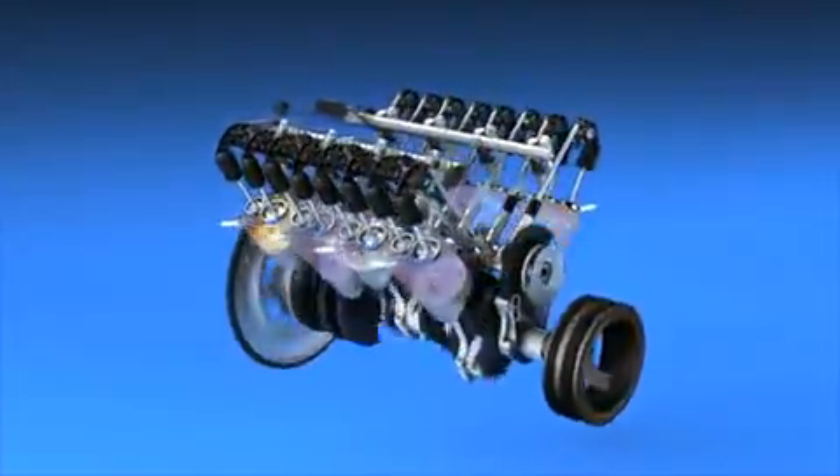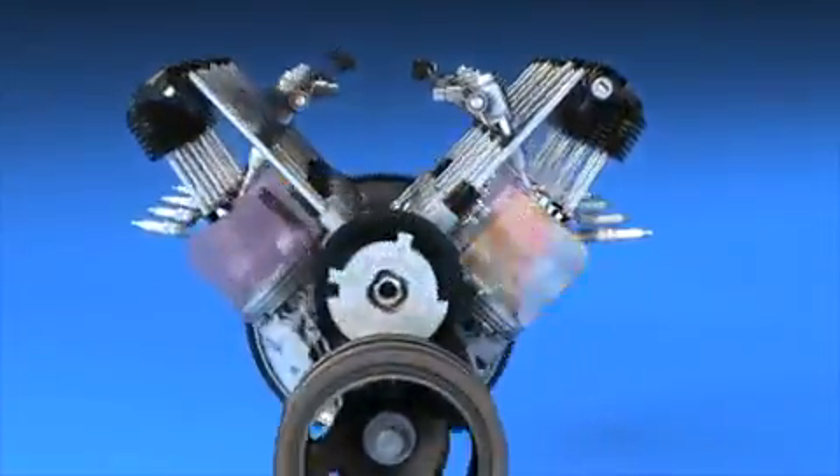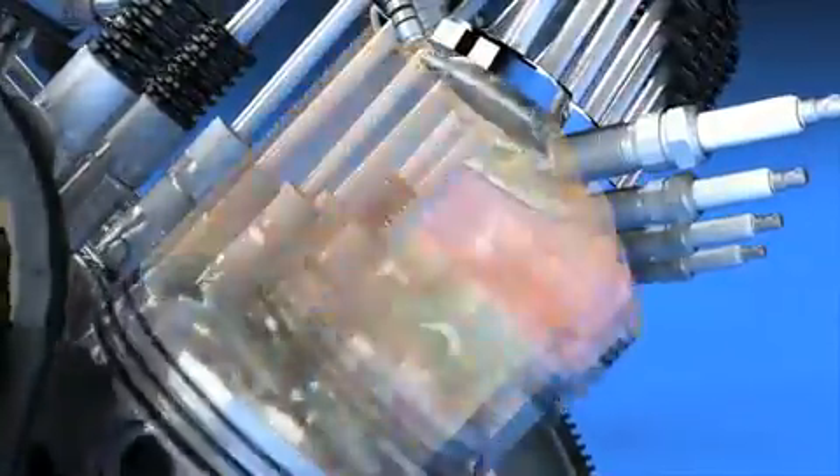Direct Injection uses high-pressure injectors to precisely deliver fuel to each cylinder for more efficient combustion. This reduces fuel consumption and emissions while increasing power delivery.